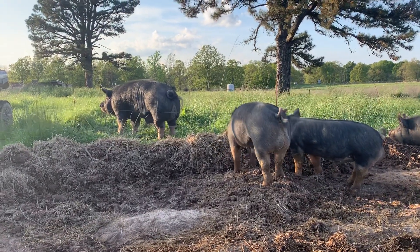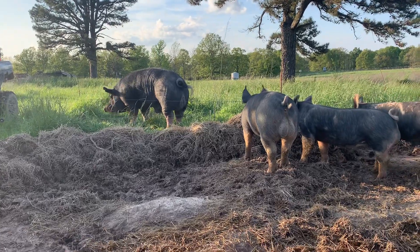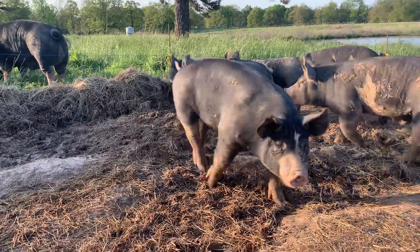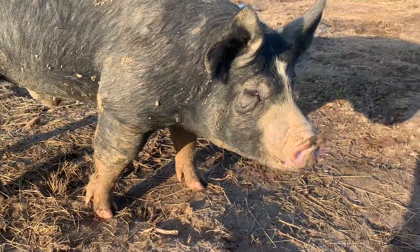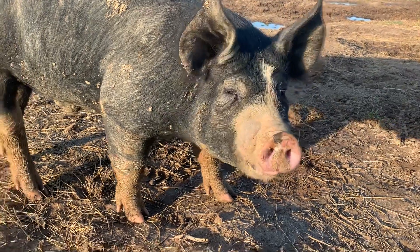He is going to be some of our best meat genetics we have on our farm. He is out of our Lady IMF lines. This guy will produce some real nice litters of pigs that produce some beautiful marbled red pork.